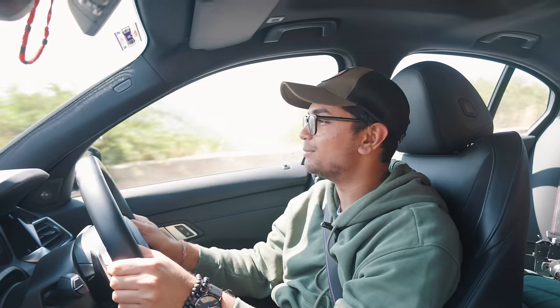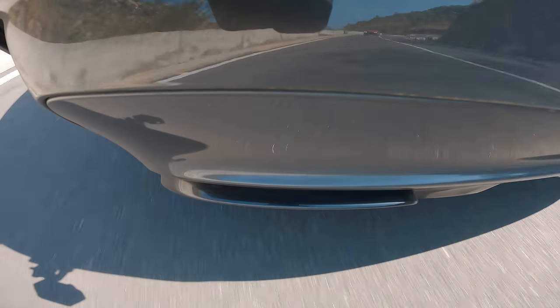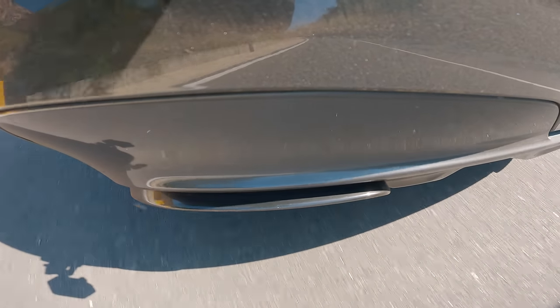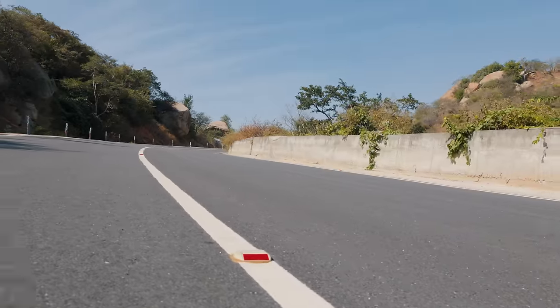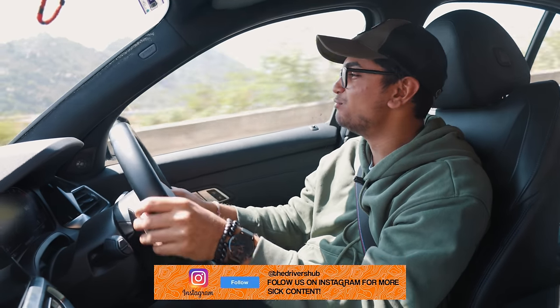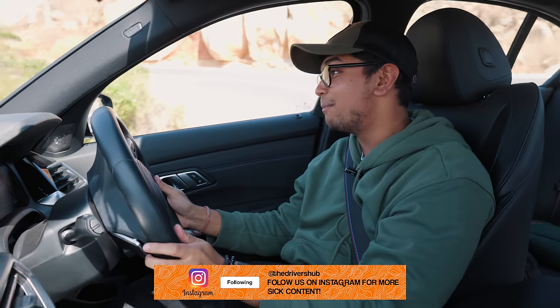Let's just go down a couple of gears. I don't know if you can see it — we have an M4 right in front and let's see if we can keep up with it. So we're trying to keep up with a 600 HP M4 G82 and I have to say, this thing is keeping up pretty damn well.